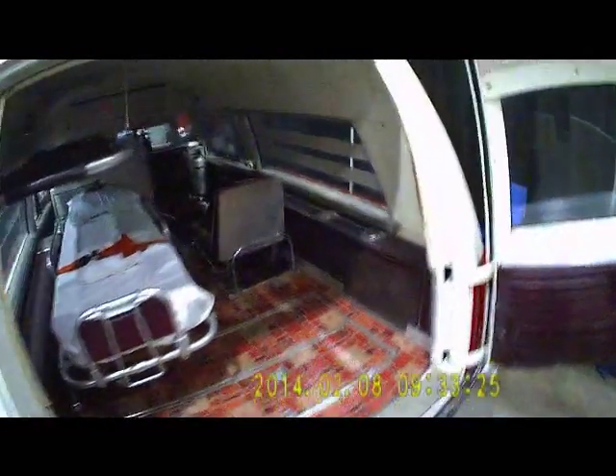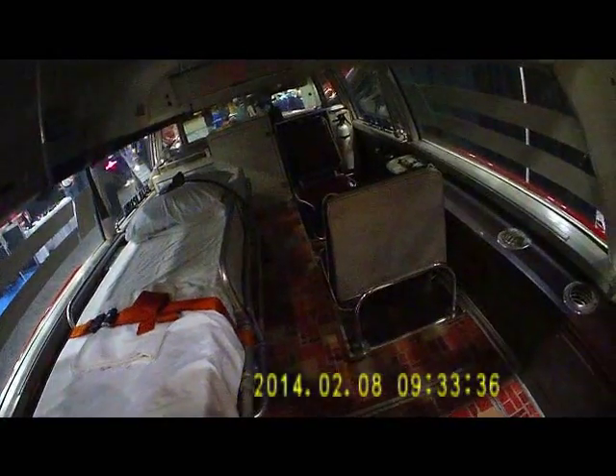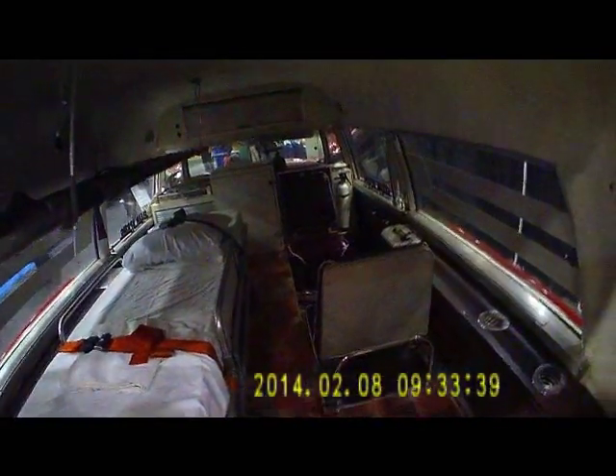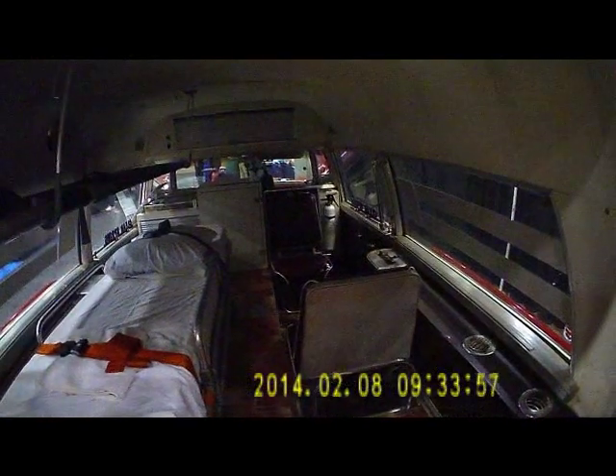Most everything on this rig is still original. You can see what the guys in the infancy of our profession used to work in — an old Ferno low-mount stretcher that you had to pick up and carry into the ambulance, two attendant seats, and a hanging stretcher rack for a second patient. We actually still use a version of the hanging stretcher rack on our modern ambulances at Acadian.